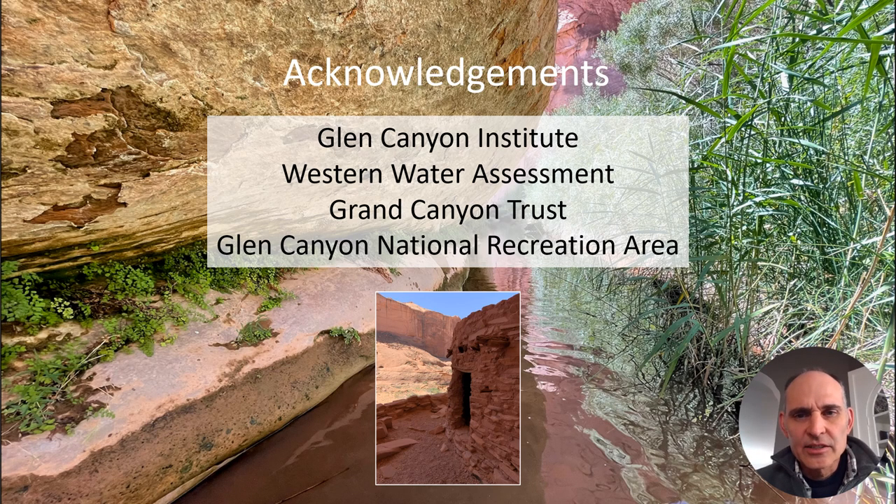Seth and I would like to acknowledge the logistical and financial support of Glen Canyon Institute, Western Water Assessment, and Grand Canyon Trust. This work was conducted in Glen Canyon National Recreation Area with their permits and support. We also acknowledge that these are the traditional homelands of indigenous people who have lived here for thousands of years, and this is the cultural landscape of numerous tribes. Thank you.